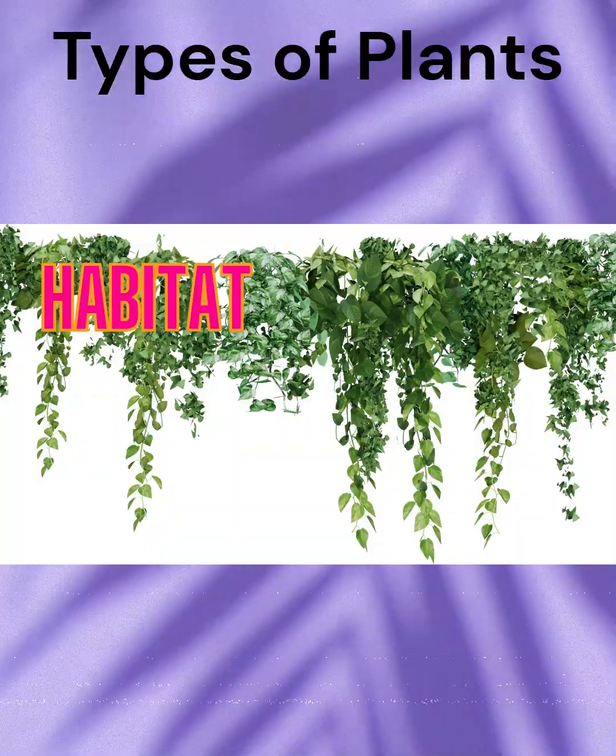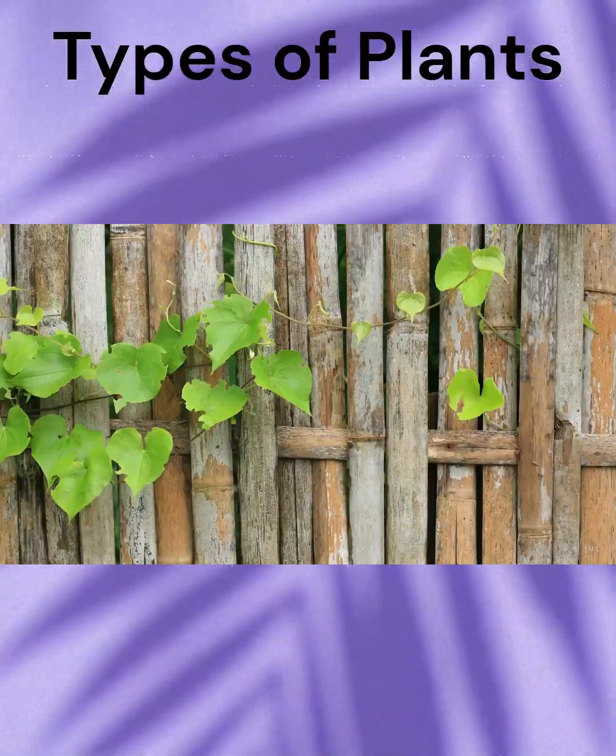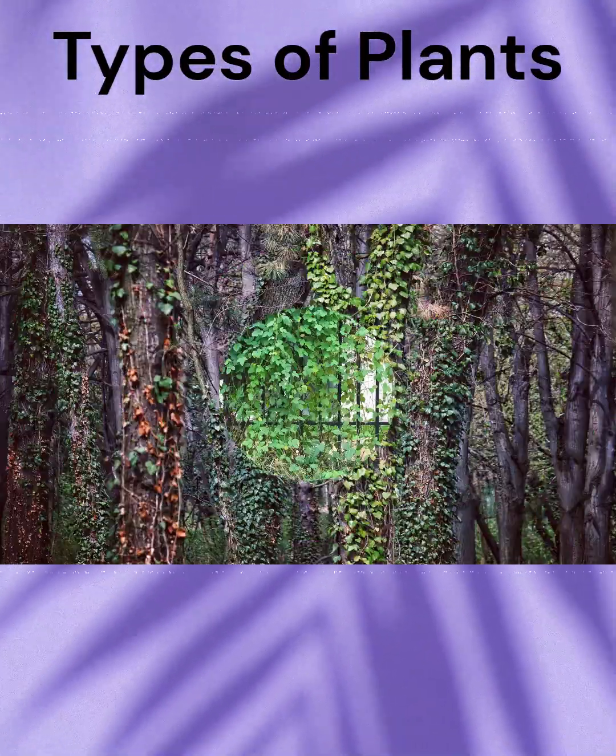They often inhabit gardens, forests, or walls in temperate to tropical climates where supports like fences or trees are available.